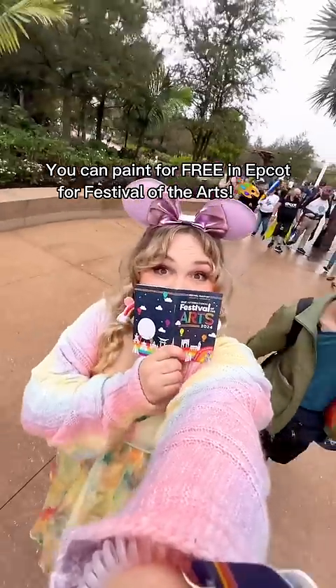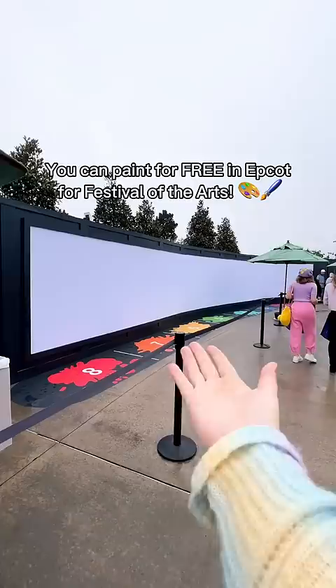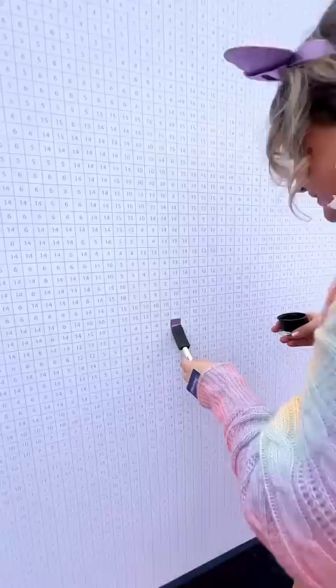Did you know you can go painting for free in Epcot during Festival of the Arts? They start off with a huge blank mural, then guests all get in line and get their paint, and they'll direct you to a number. They told us we could paint five squares this time. I got purple with a number three on it, so I could paint five threes.